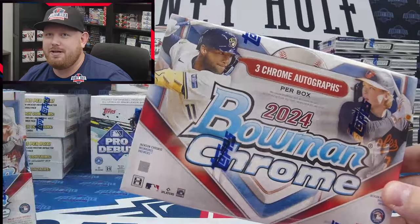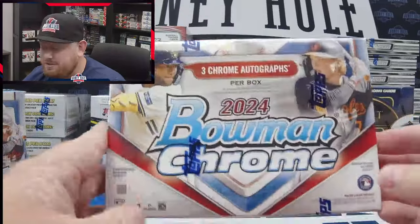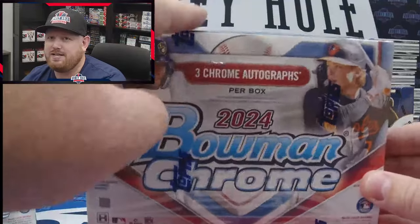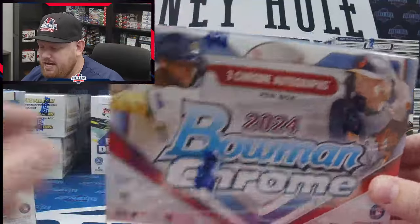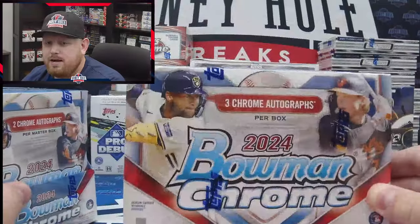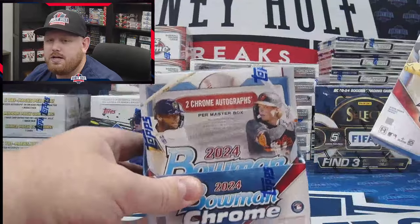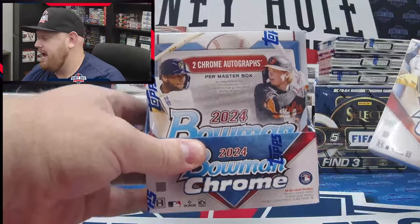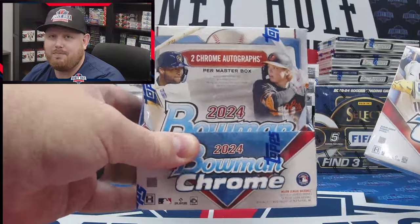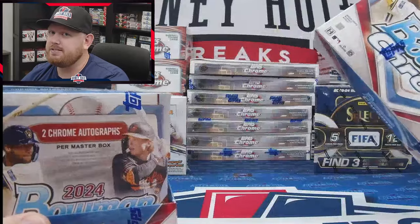The HTA — I call it the Hobby Triple Auto because that's all it is — three autos per box, with lots of chances at color. HTA boxes are pretty comparable in price. You don't get any base cards, just simply three autos. The hobby box gives you two autos plus a lot of base cards and possibilities at color parallels. We're going to be opening the hobby box today, not the HTA.